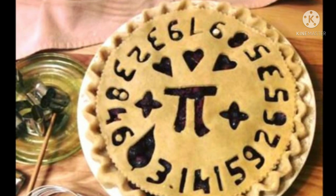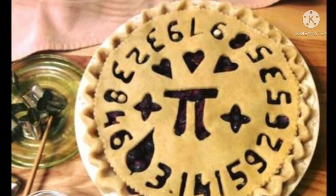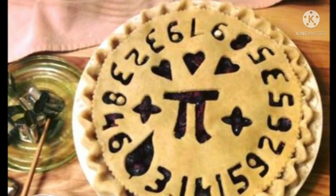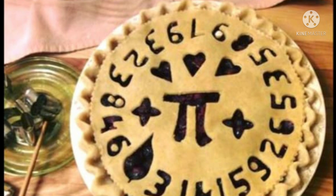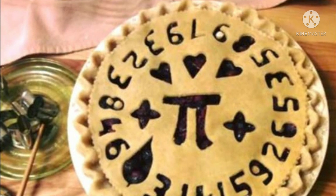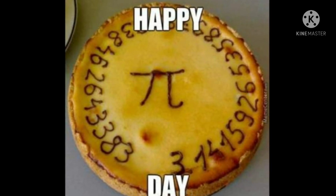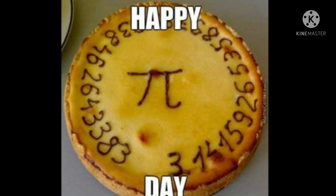Now let us see some interesting facts about pi. The pi symbol has been used regularly in its mathematical sense for the past 250 years. Pi is the first letter of the Greek word 'periphery,' and P is the first letter of 'perimeter.' In the Greek alphabet, the 16th letter is pi, and P is also the 16th letter in the English alphabet.